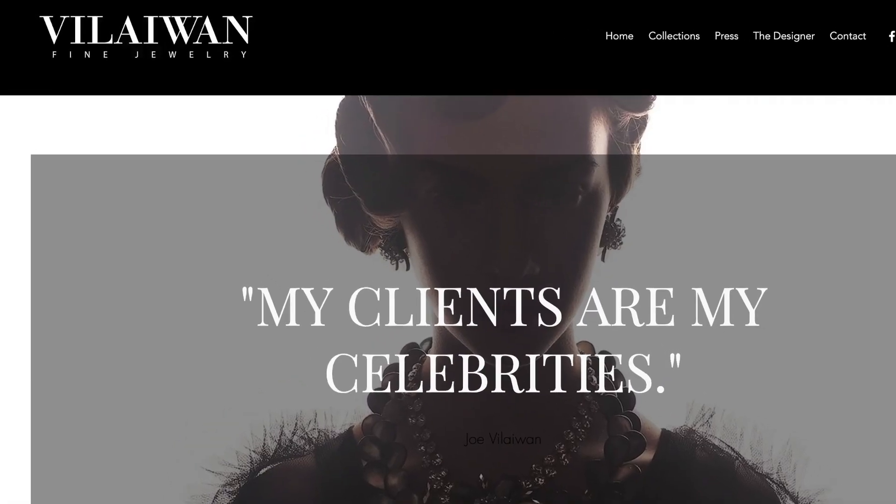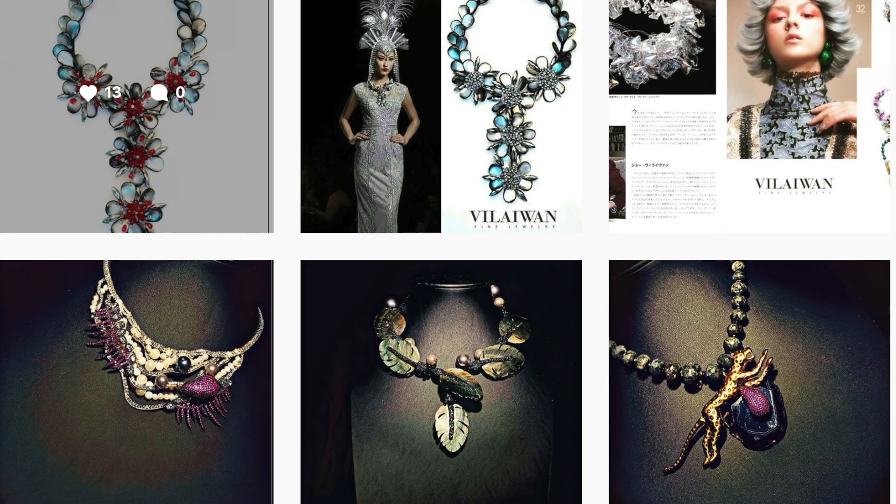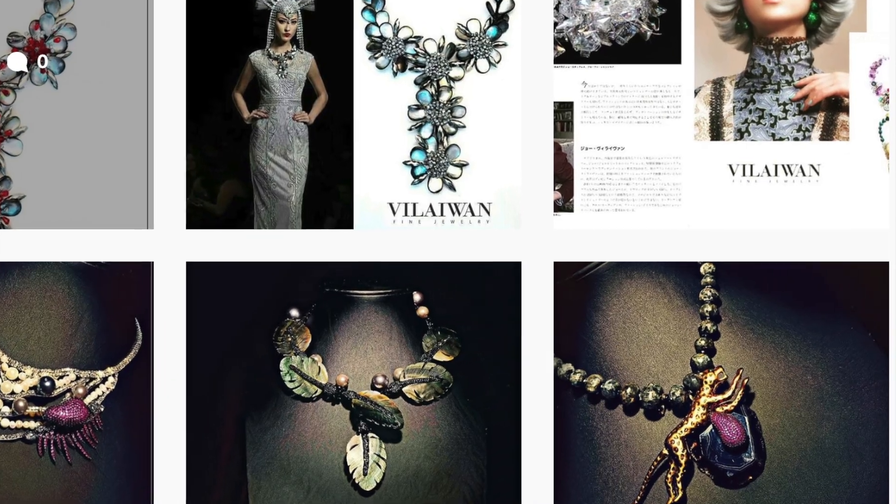My name is Kristen. I work for the city and I would love to welcome Joe Vilaiwan who is joining us from Thailand. He is actually in Thailand right now, everybody, so it's almost midnight there he said, and we're just so honored that he's joining us. Joe is an amazing jeweler. He works at Via One Fine Jewelry.